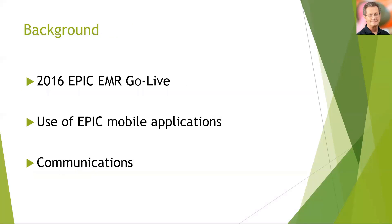Some background: in 2016 RCH went live with the Epic EMR, and that brought us some brilliant mobile applications such as Rover and Haiku, where clinicians could easily review, document and even administer medications directly from a mobile device. However, at the time we didn't have a huge number of mobile devices to support those applications, and this really highlighted the need to expand our mobile device fleet.